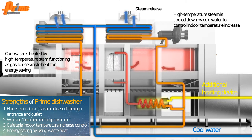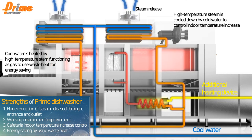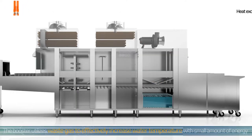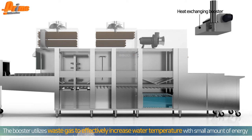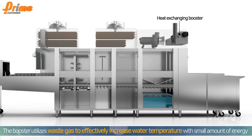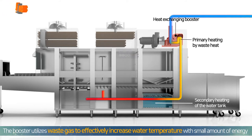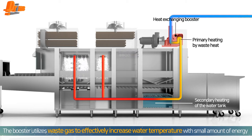In this process, the machine replaces other heat sources such as gas and electricity, saving more energy. In addition, users can install a newly developed additional module — the heat exchanging booster. The booster utilizes waste gas to effectively increase water temperature with a small amount of energy.